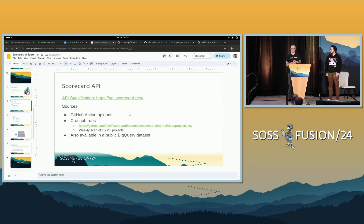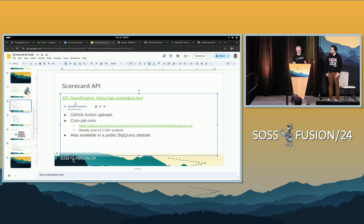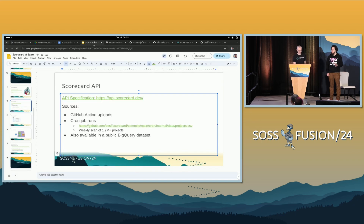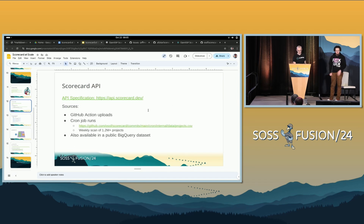The next way to view Scorecard results at scale is the API. Scorecard hosts an API and also a BigQuery dataset. You can query it for whatever scores you want to see. The API docs are a standard Swagger interface. The results are essentially the JSON output of running Scorecard locally, and you can pull those down from the API at api.scorecard.dev. The API gets results from two sources: one is the GitHub Action — if you install it and configure it to publish results, those get verified by the Scorecard API and served via the API.